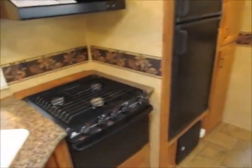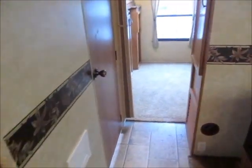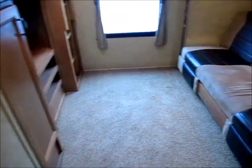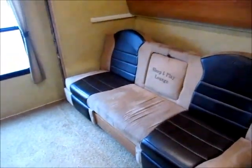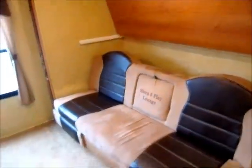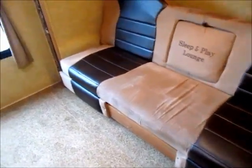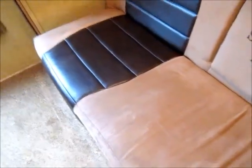You see a double-door refrigerator, three-burner stove, and microwave. As we walk towards the back, you also have a pantry next to the refrigerator. Further back there's a beautiful bunk room, with a jackknife sofa on the floor and a trundle bed that pulls out.